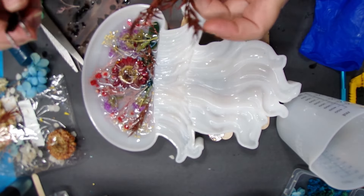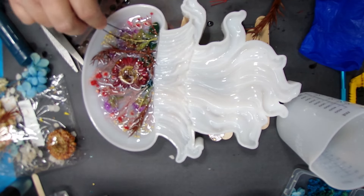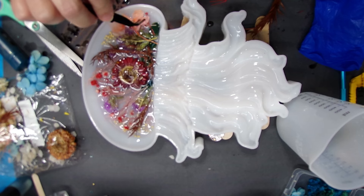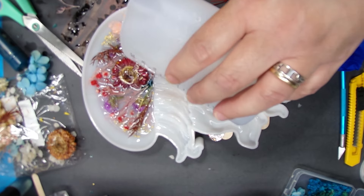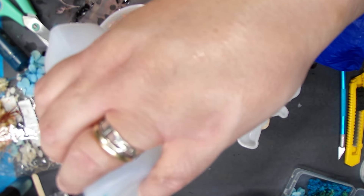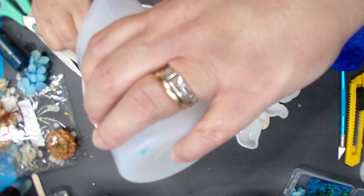I'm making sure the resin gets on everything. I think this one's fuller than the last one. I'm going to throw these in here even though you might never see them — it seems like they just go clear when you put them in. I think that's all the flowers I'm going to put in, so I'm going to go ahead and pour the rest of this resin over everything, making sure everything gets a little bit of resin on it.